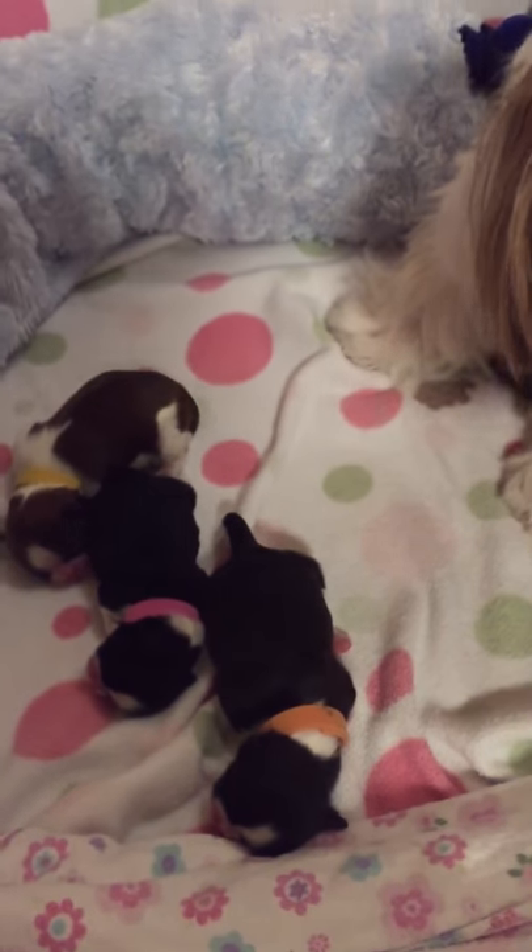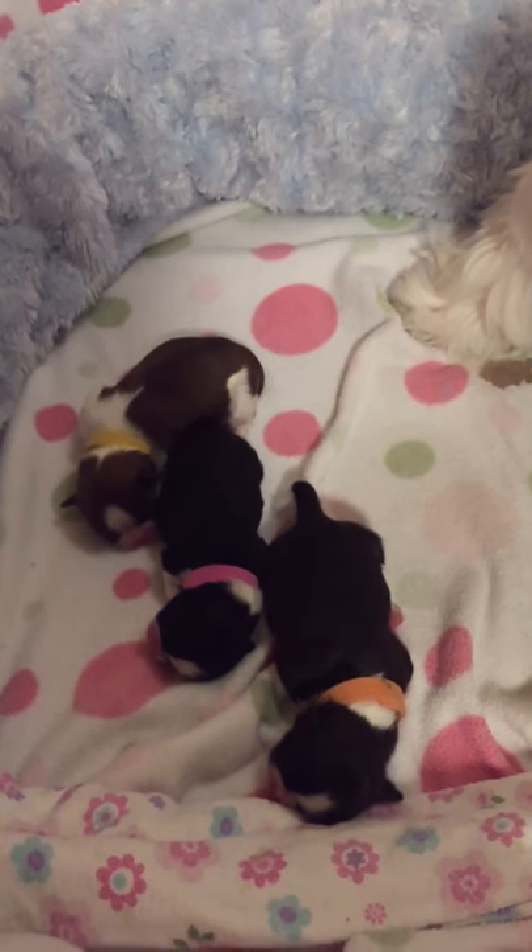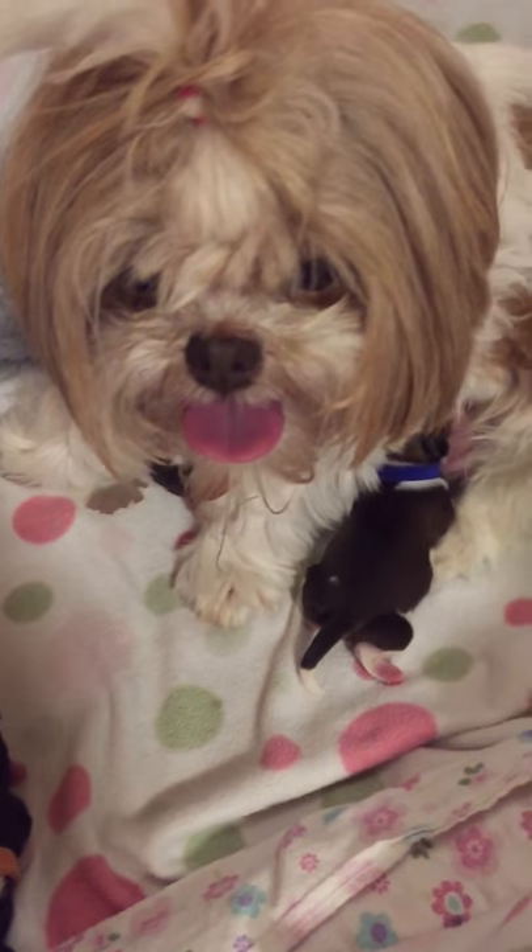Kurt and I are sleeping down here on the sleeper sofa so that we're right next to the puppies.